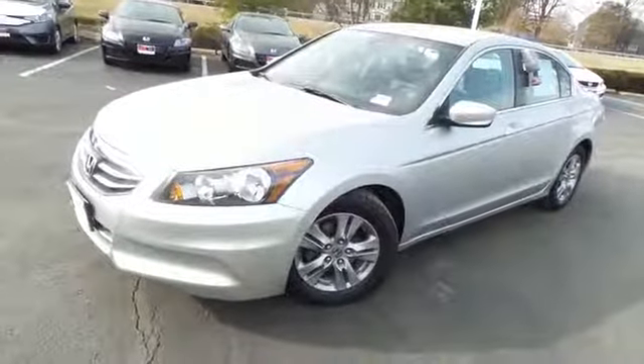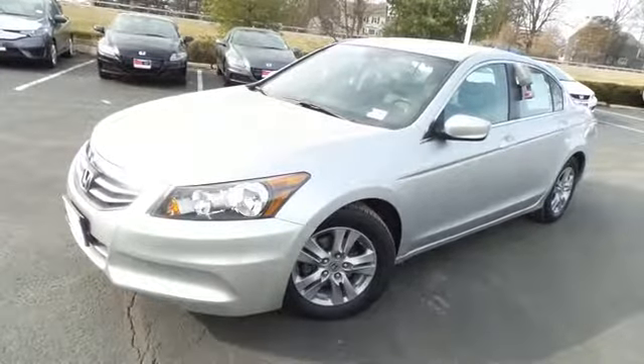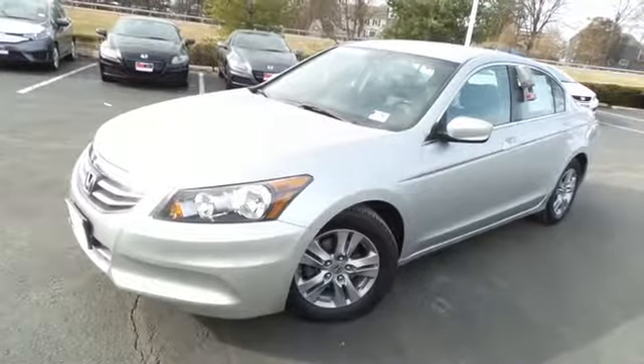Call Honda of Nanuet used car sales today and schedule a test drive with this beautiful 2012 certified pre-owned Honda Accord Special Edition sedan with only 33,000 miles.